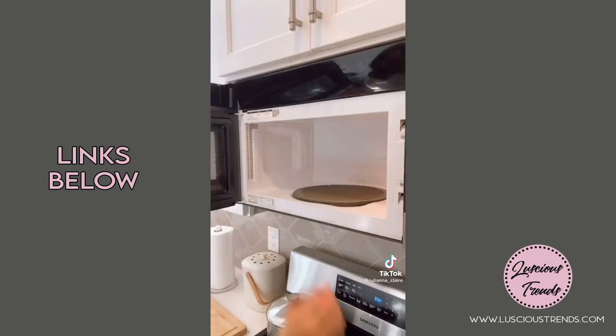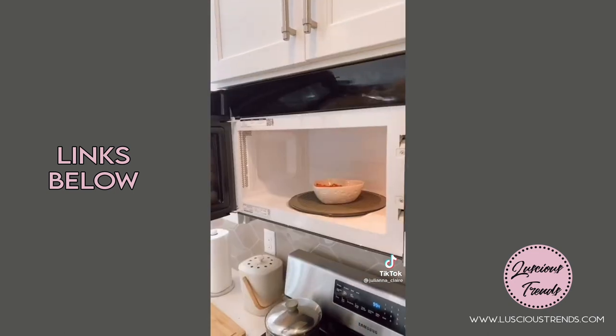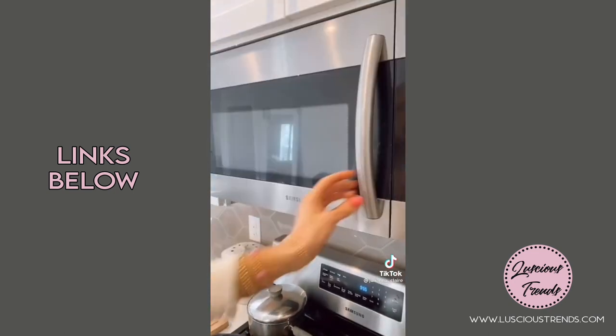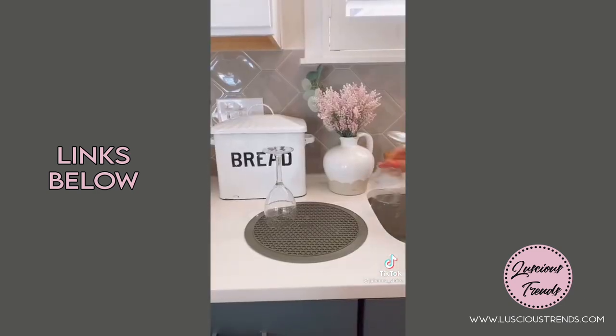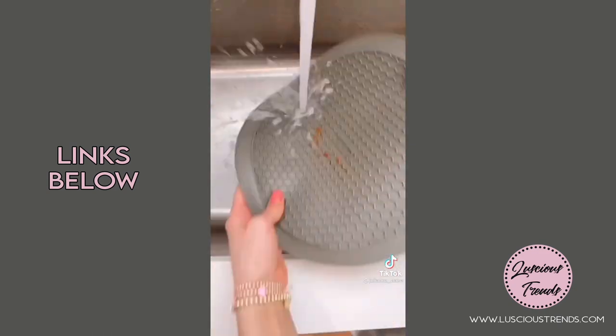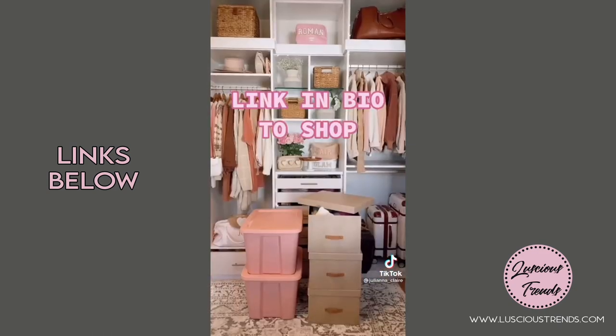This multi-use mat has 10 uses in the kitchen. It's heat-resistant, so you can easily grab hot dishes out of the microwave. You can also use it as a splatter guard to prevent messes. The grip on it allows you to easily open jars, and it also acts as a drying mat. This mat also serves as a trivet and utensil rest. It's easy to clean and dishwasher safe. Link in bio to shop.